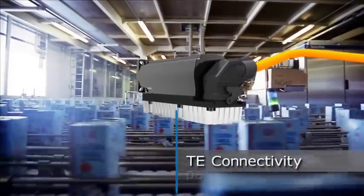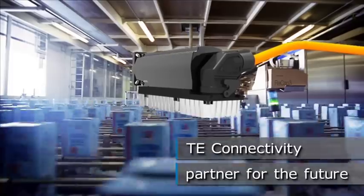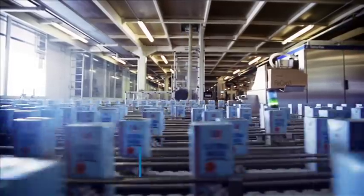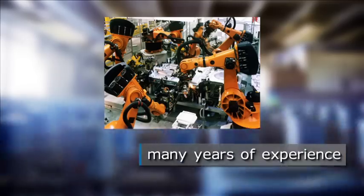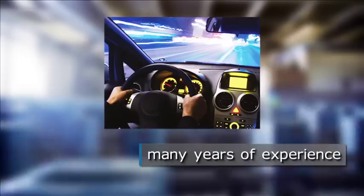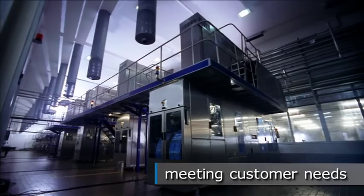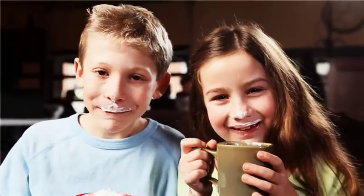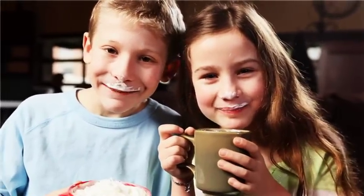TE Connectivity is your partner to overcome current and future challenges successfully. You will benefit from our many years of experience in various technology fields such as aerospace, industry and automotive. We design innovative solutions tailored precisely to your needs. So things remain the way they are. Every connection counts.